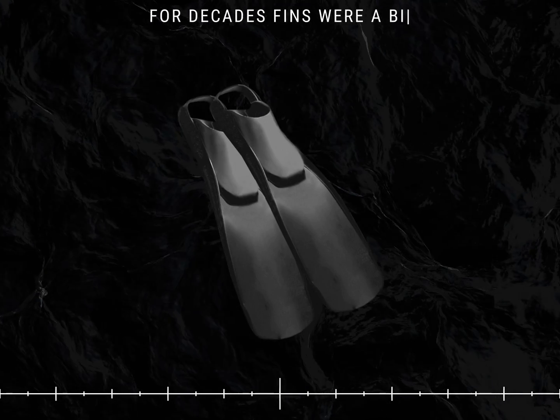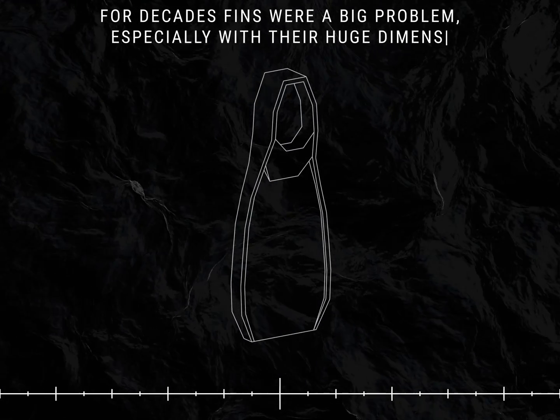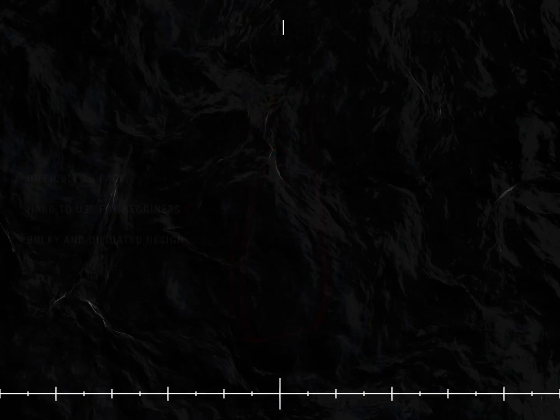For decades, fins were a big problem, especially with their huge dimensions. Old fins were difficult to pack, and people that tried to use them wound up running into problems.